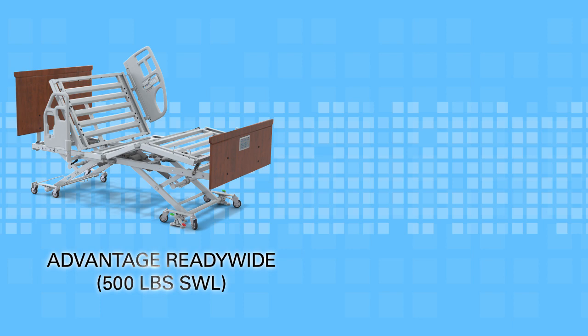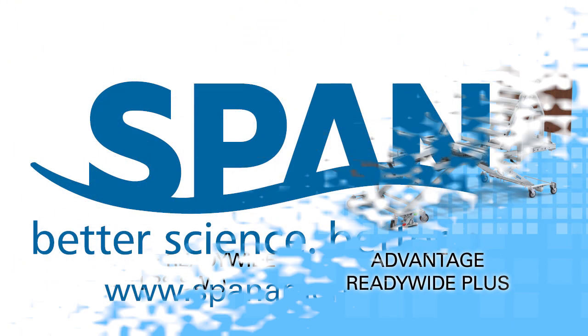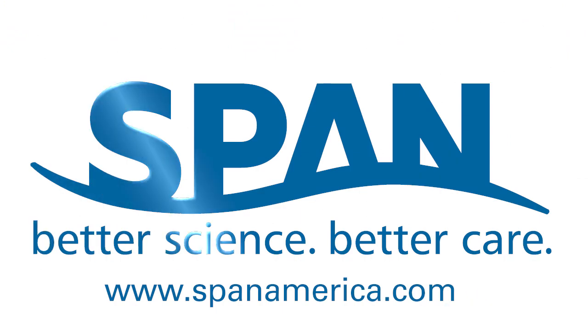The Advantage Ready Wide and High Capacity Ready Wide Plus from SPAN — where better science means better care.